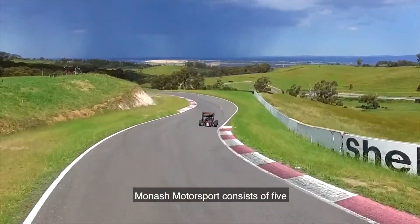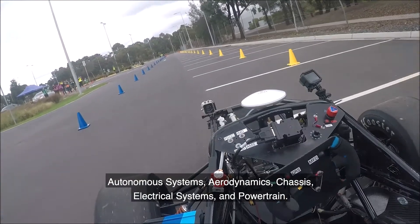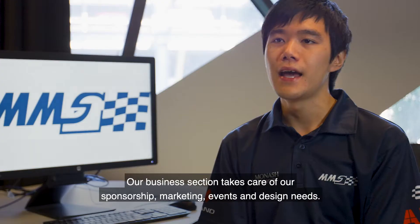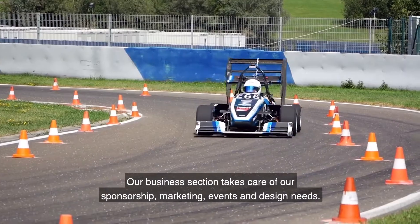Monash Motorsport consists of five technical sections and a business section. The technical sections are autonomous systems, aerodynamics, chassis, electrical systems and powertrain, and our business section takes care of our sponsorship, marketing, events and design needs.